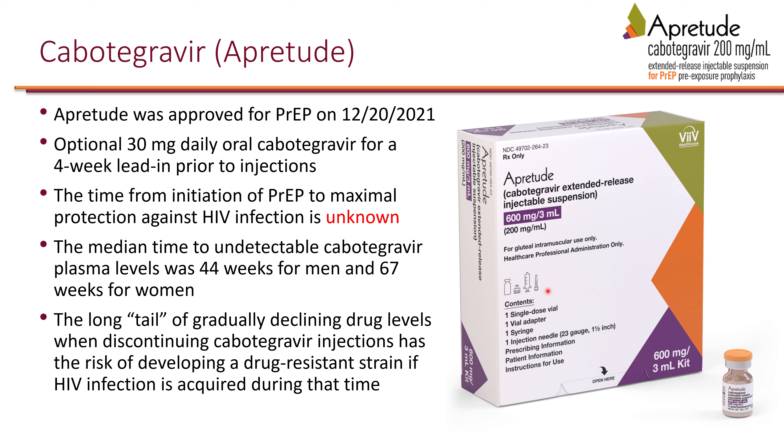Because cabotegravir is long-acting, it takes several weeks for the body to clear it. Patients with concerns about tolerability can optionally try a short-acting oral cabotegravir for four weeks to check for adverse effects before starting injections. This is optional, as intolerable adverse reactions are extremely rare.